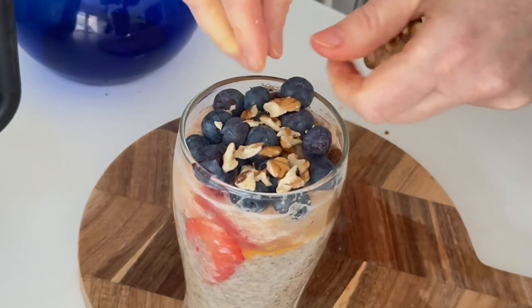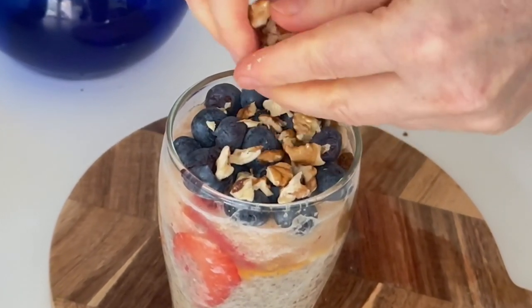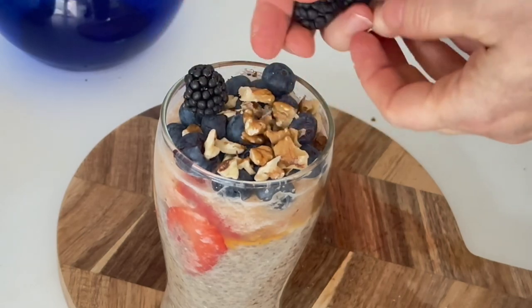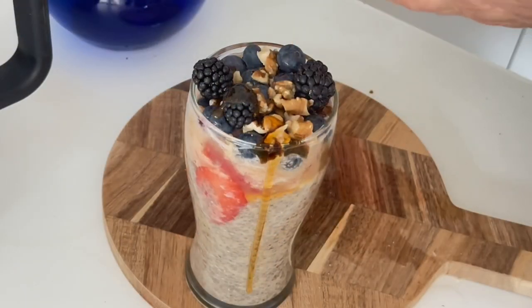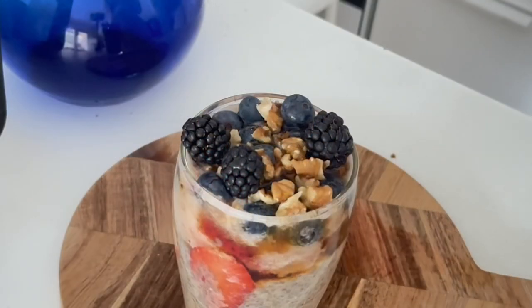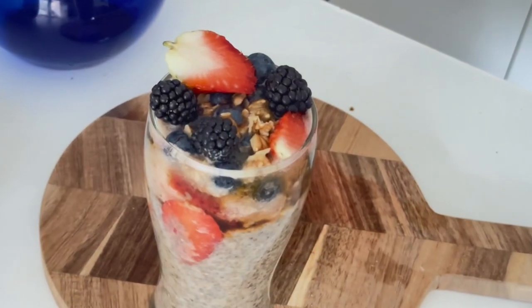A little bit of walnuts — you can use your favorite berries and nuts. Walnuts are a good source of omega-3 and protein. Then it would be nice to add a few blackberries, a bit more maple syrup, and strawberry again for the beauty.